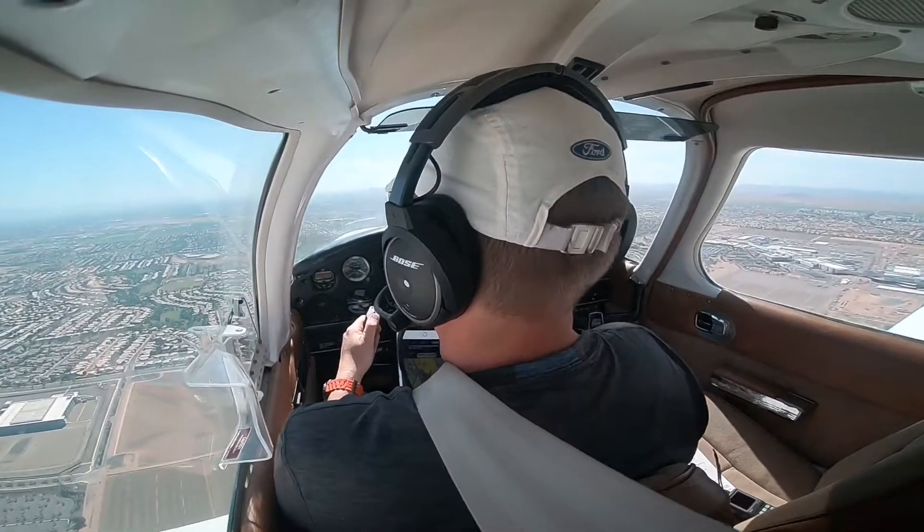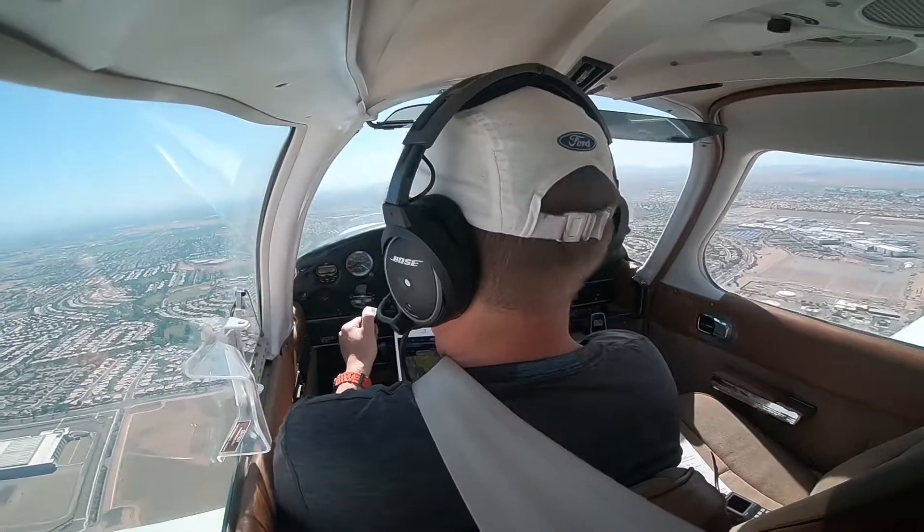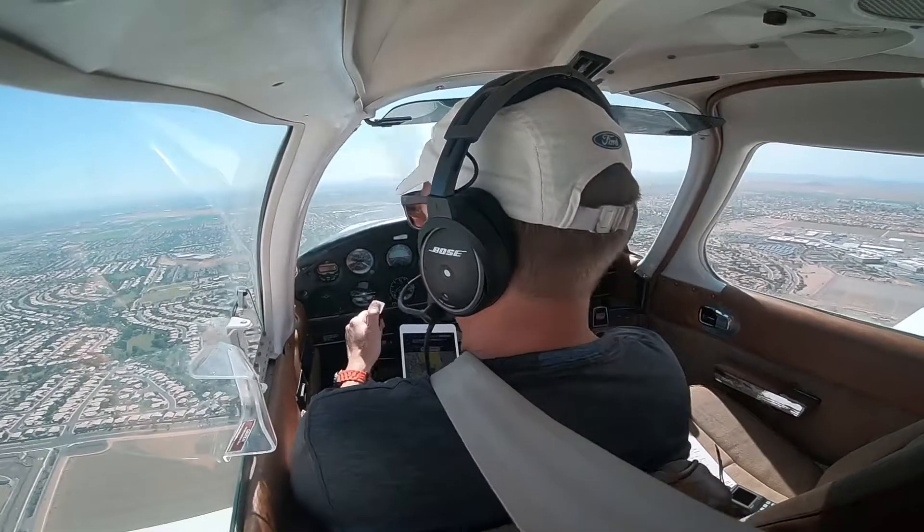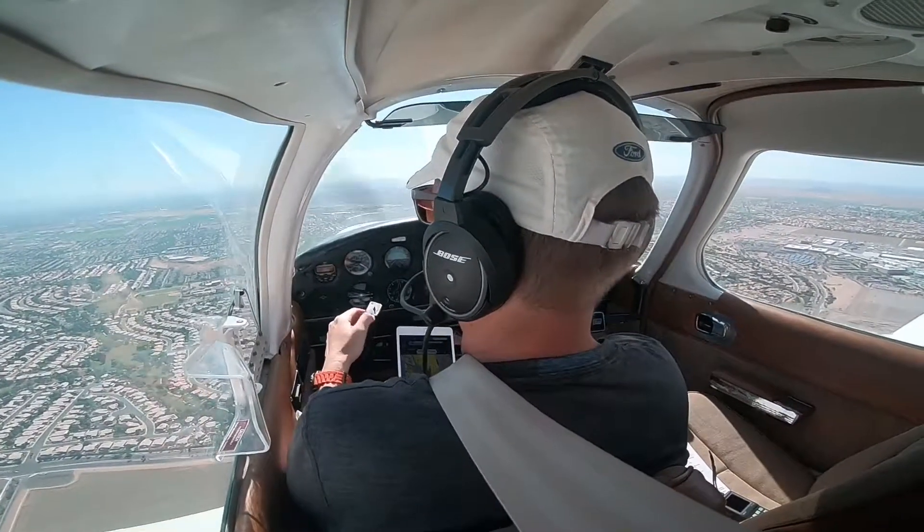Cherokee 3359er, traffic in position holding. Roger, Cherokee 359er, I'm about three nautical miles left base for four left now. Report to left, line up to the right, report to ground.